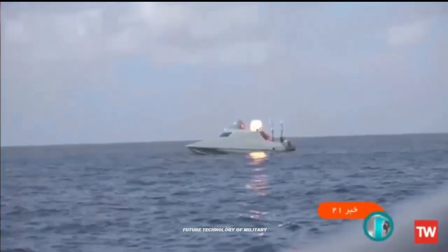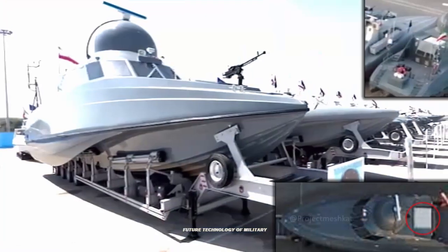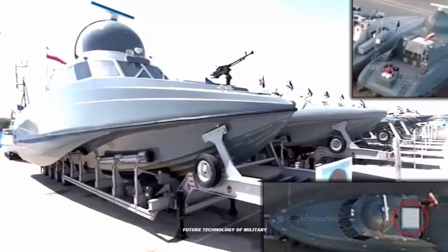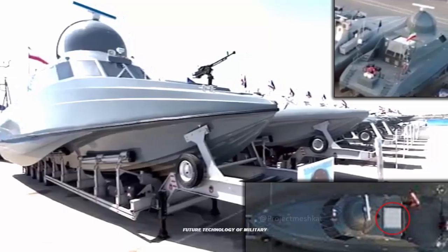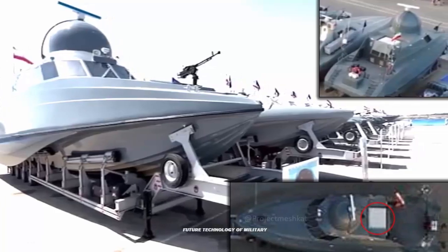Last week, the Islamic Revolutionary Guard Corps, IRGC, one of the Iranian Armed Forces multi-service primary branches, is said to have completed the world's first known very small air defense boat. This report comes amid rising concerns about Tehran's rapidly increasing military power in the Middle East region, which certain countries in the Persian Gulf and Israel see as a threat.